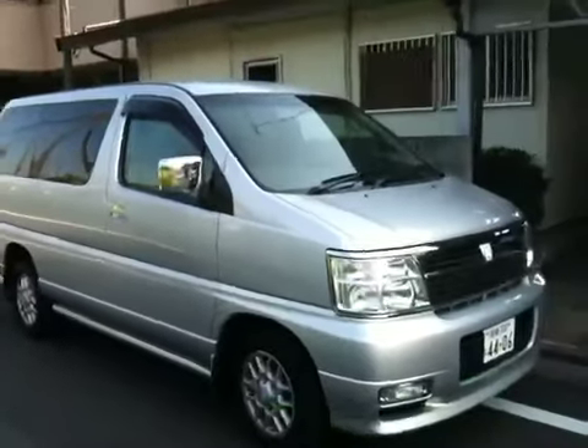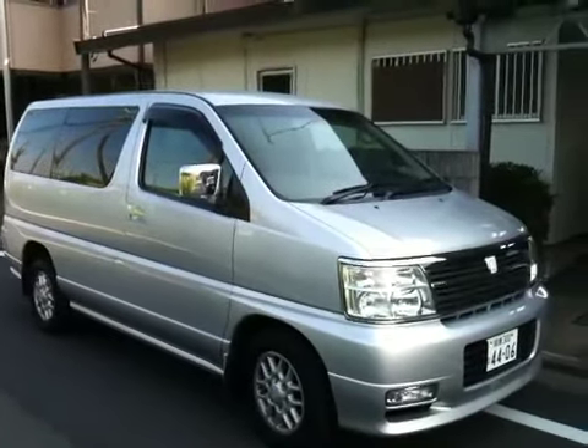Alright, this was Nobu. Thank you for watching. 2002 L Grand — this is coming down to you guys. Thank you. Thank you for watching. Bye.